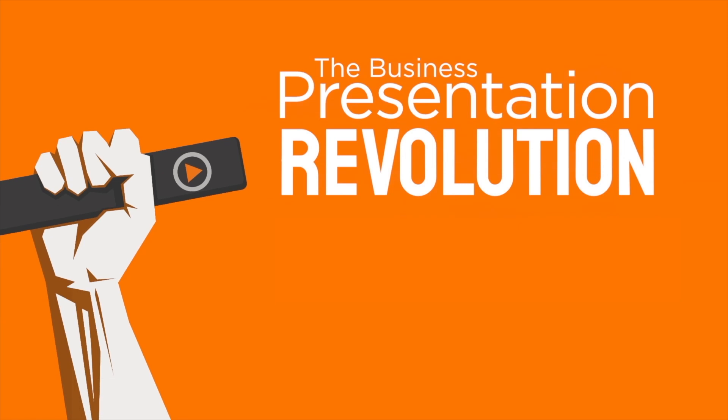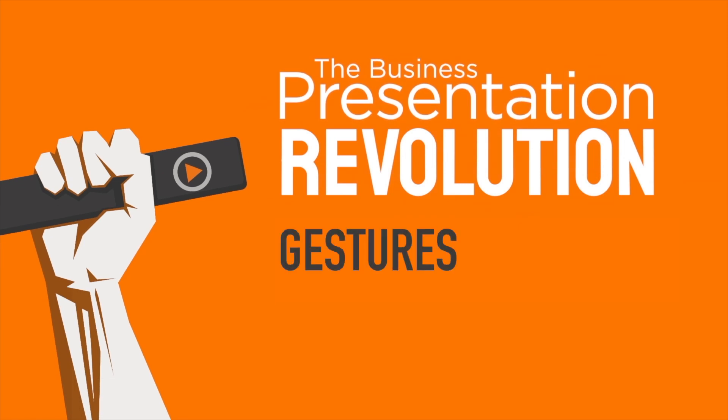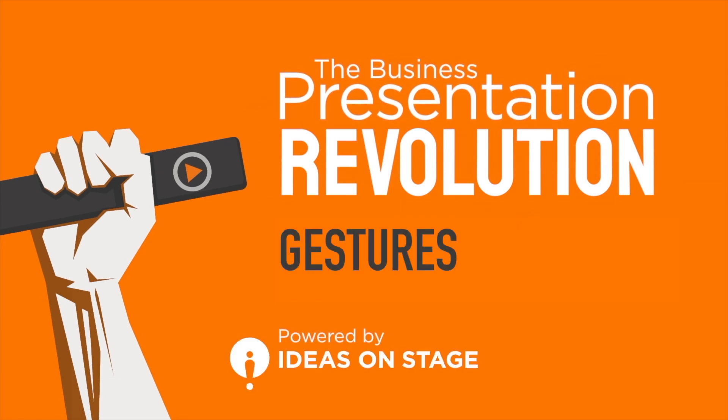Welcome to the business presentation revolution. I'm here with my colleague Michael Rickwood, who's going to be sharing with us what to do with our bodies while presenting. So Michael, our clients regularly ask us: what do I do with my body, my hands, my face while presenting? What do you tell your clients?